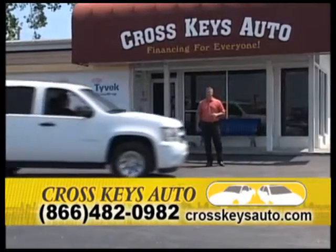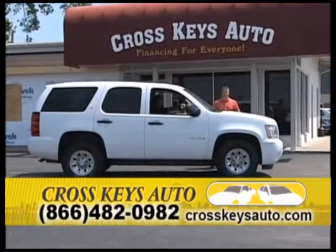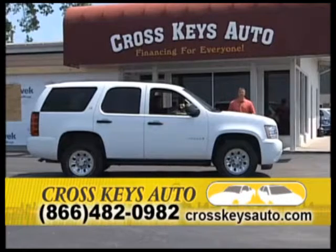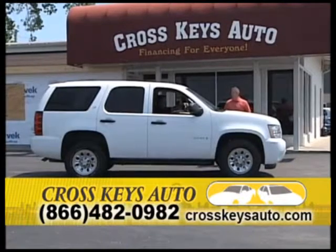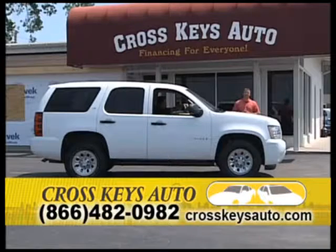Speaking of great buys, this is a really nice Tahoe. It just came in and it's really priced below retail. Everybody asks why we price our vehicles below retail — we're a high-volume dealership. We're selling over 300 vehicles a month, and we do it every month because we take care of our customers and we price our cars right. We price them right.